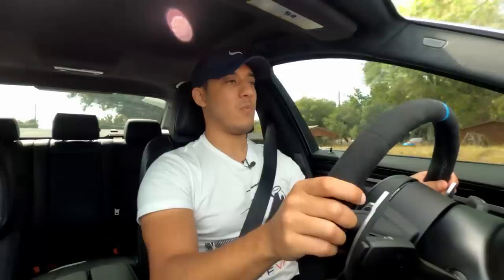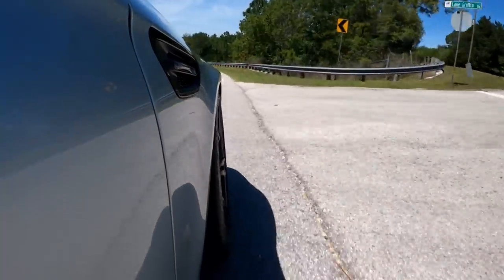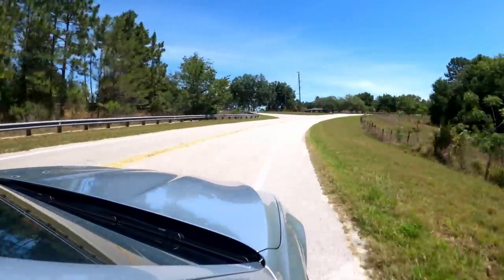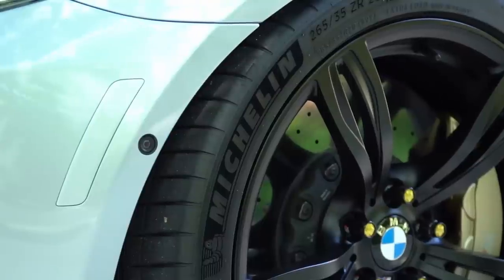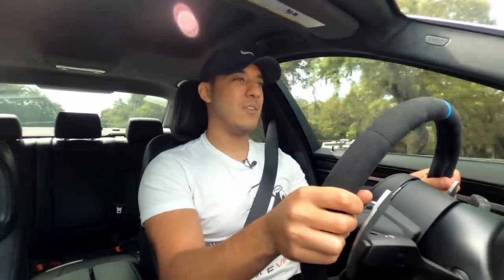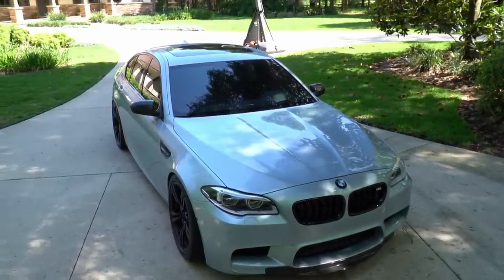The heads-up display keeps your eyes in the right direction — on the front windshield. Got some more turns. Oh yes — it stays very well planted. Sticks right to the road. You've got to give props to those Michelin Pilot 4S tires — those are really sticky, really good summer tires. You've got to give it to BMW. They've come a very long way with the M5. This is a very heavy car — I think it's like 4,400 pounds or so — and it handles like any other sports car, which is crazy. They've done such a good job distributing the weight.